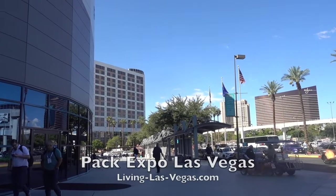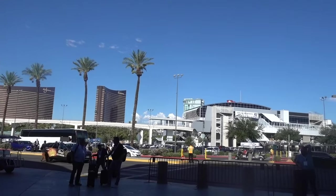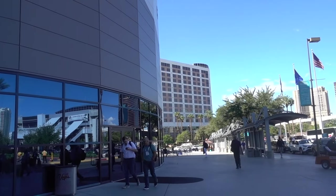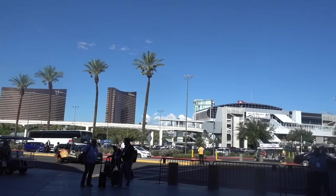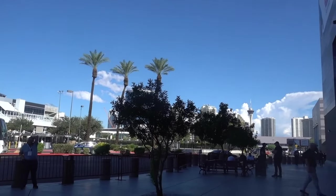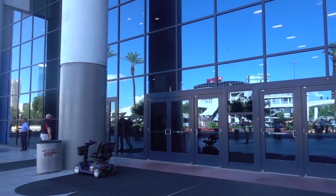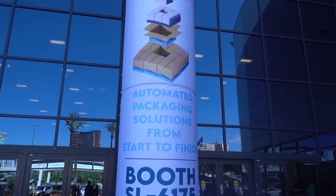I am standing in front of the South Hall of the Las Vegas Convention Center, where we are about to enter for the Packaging Machinery Manufacturers Institute show called Pack Expo Las Vegas. This is a show about everything having to do with packaging products. It's a big show, so I think I'm only visiting one floor of one building. Let's take a look.